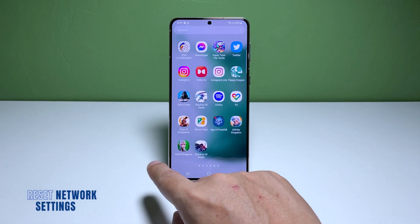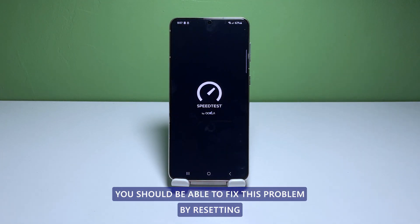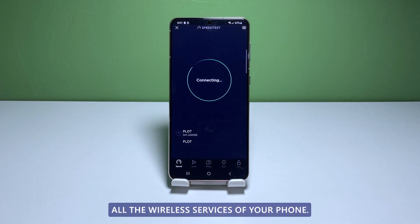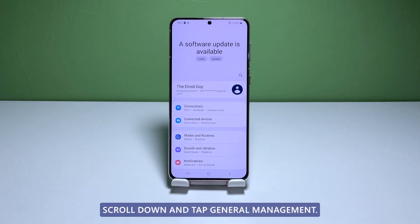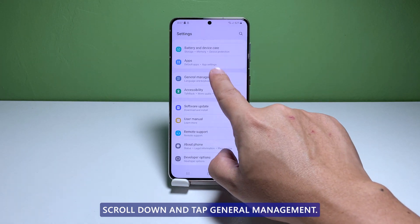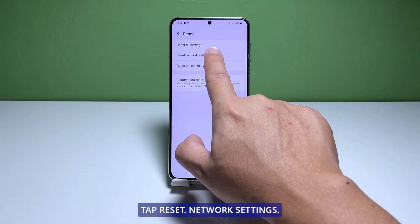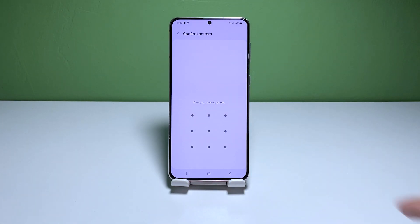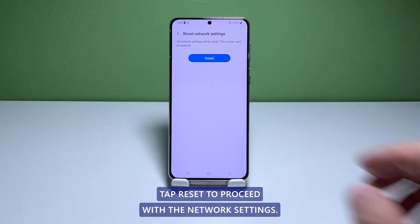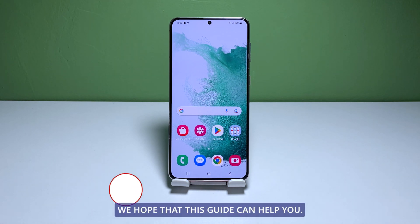Fifth solution: reset the wireless services of your phone. As long as it isn't a problem with your home network, you should be able to fix this problem by resetting all the wireless services of your phone. Open the settings app on your phone. Scroll down and tap General Management. Tap Reset to view the reset options. Tap Reset Network Settings. Tap Reset Settings and if prompted, enter your security lock. Tap Reset to proceed with the network settings reset. After doing that, reconnect to the network. The problem should already be fixed now. We hope that this guide can help you.